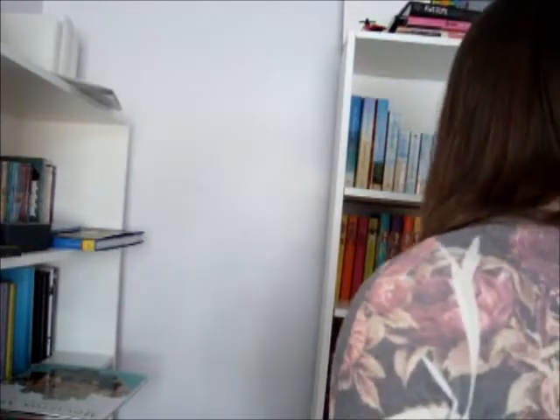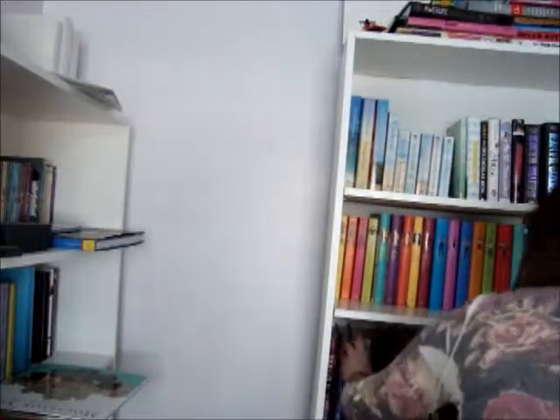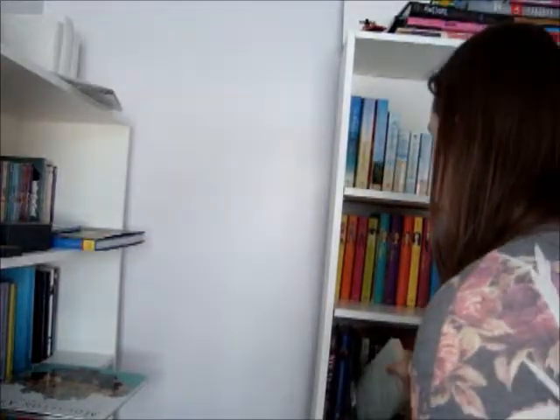Find a book that has a close-up of something on it. If I Stay by Gayle Forman — there's a close-up of her face. I don't know if that counts as a close-up, but it is a pretty close angle compared to normal books where the girl or boy is just standing back.